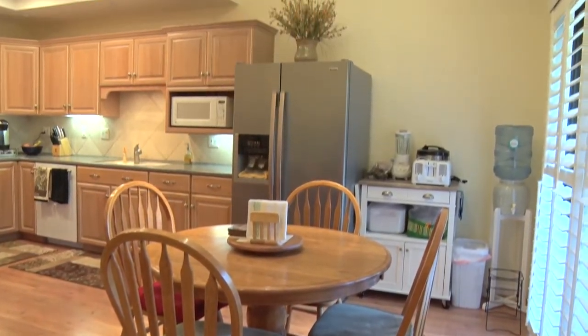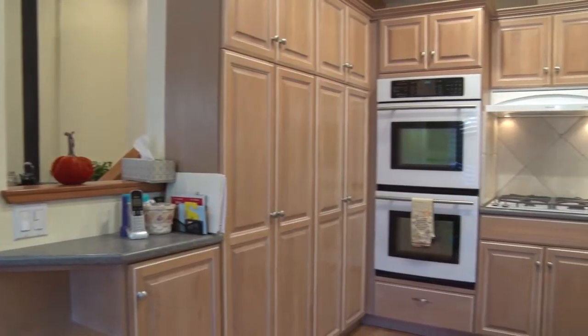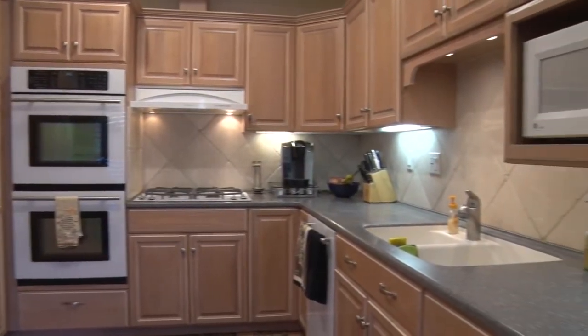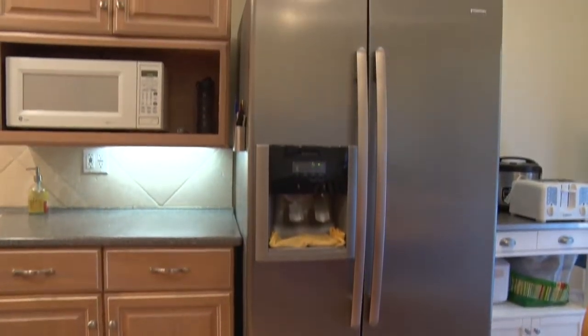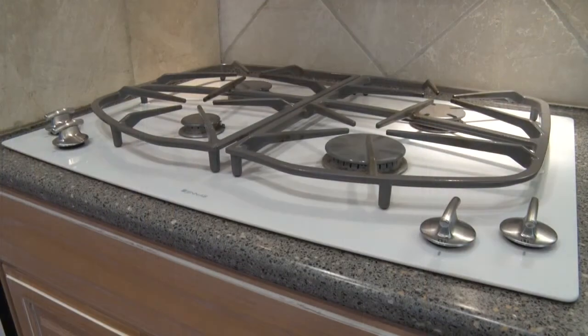The kitchen opens to a dining room with elegant lighting. The kitchen features wood cabinets with lots of pantry space, light-colored and stainless steel appliances, double ovens, and a gas range.